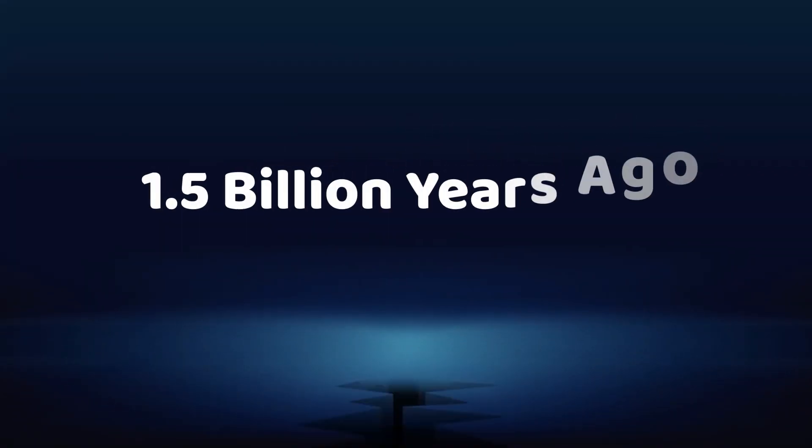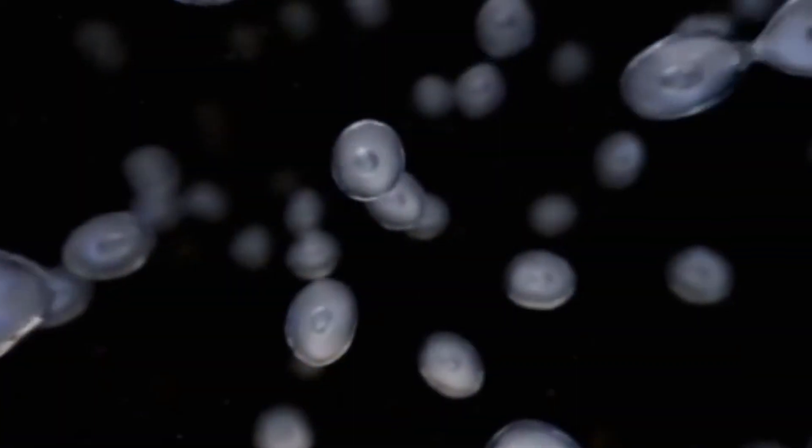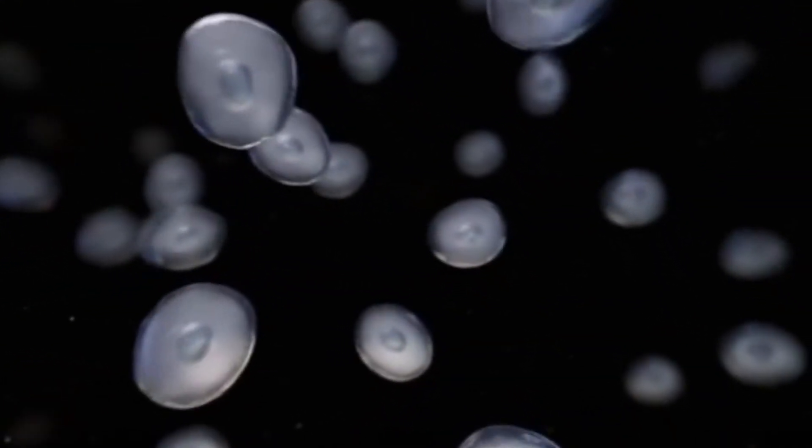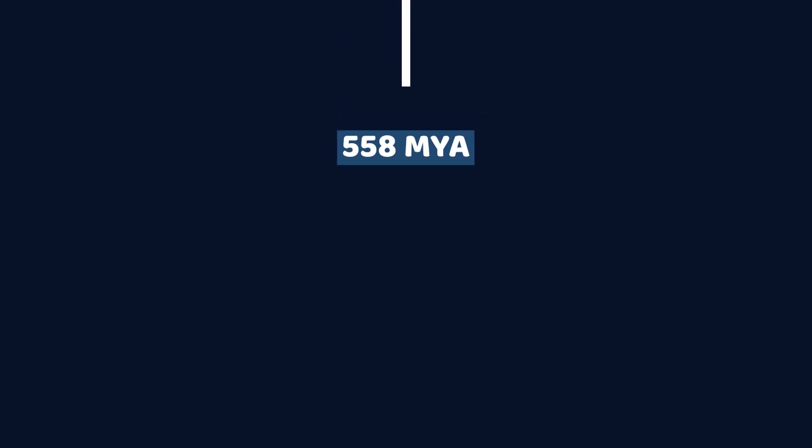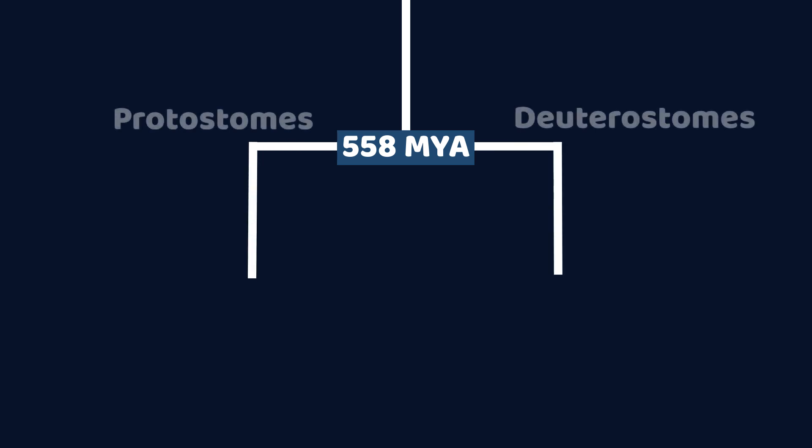To better answer these questions, we need to go back 1.4 billion years ago, when the earliest signs of life started to appear. For a while, life was very squishy. Then, 558 million years ago, life split into two different skeleton stories.